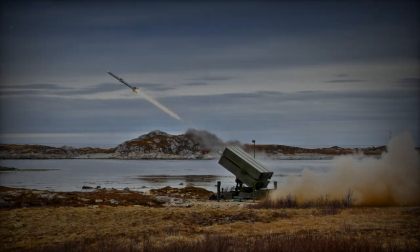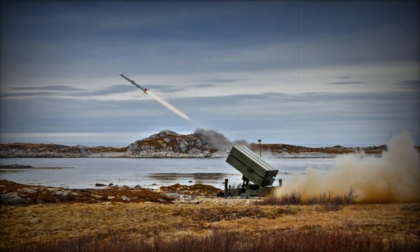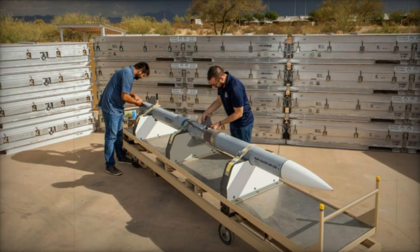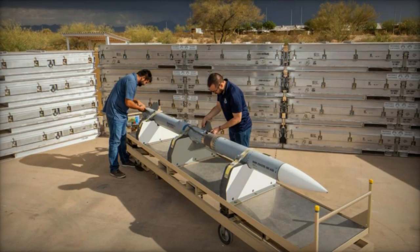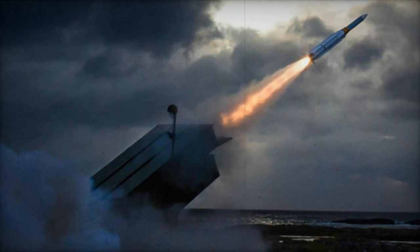The latest iteration of the MROM-ER missile features a pioneering configuration, integrating the guidance section of the AIM-120C8. Additionally, it incorporates a more resilient 10-inch rocket motor from NAMO and a 10-inch control actuator system, known as the Norwegian Propulsion Stack, provided by Kongsberg Defense and Aerospace in collaboration with the Norwegian MOD.